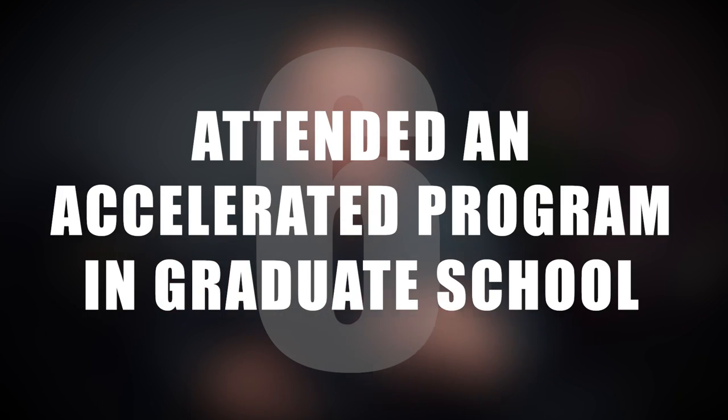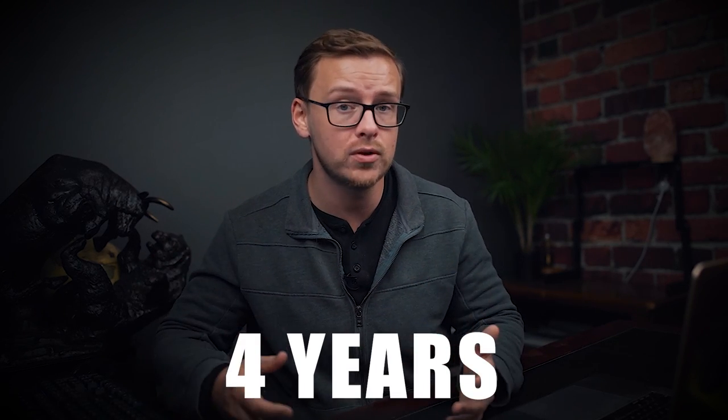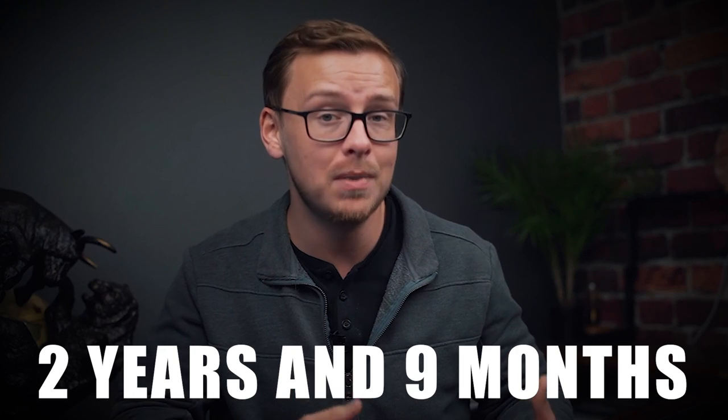Number six: I attended an accelerated program during graduate school. A lot of people don't do the research and don't even know that legitimate accelerated programs exist. Usually pharmacy school is about four years, but this program was two years and nine months. It was very difficult — all of the same material crammed into two years and nine months instead of four — but to me it was absolutely worth it.